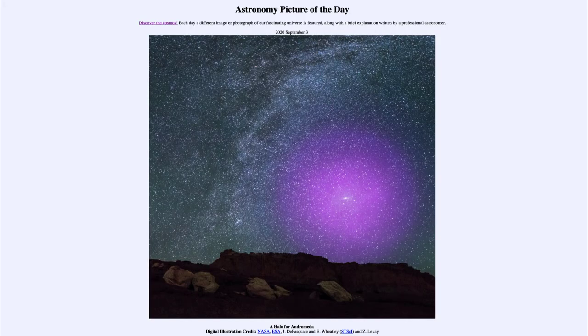Greetings and welcome to the introduction to astronomy. One of the things that I like to do in each of my introductory astronomy classes is to begin the class with the astronomy picture of the day from the NASA website, that is apod.nasa.gov/apod.